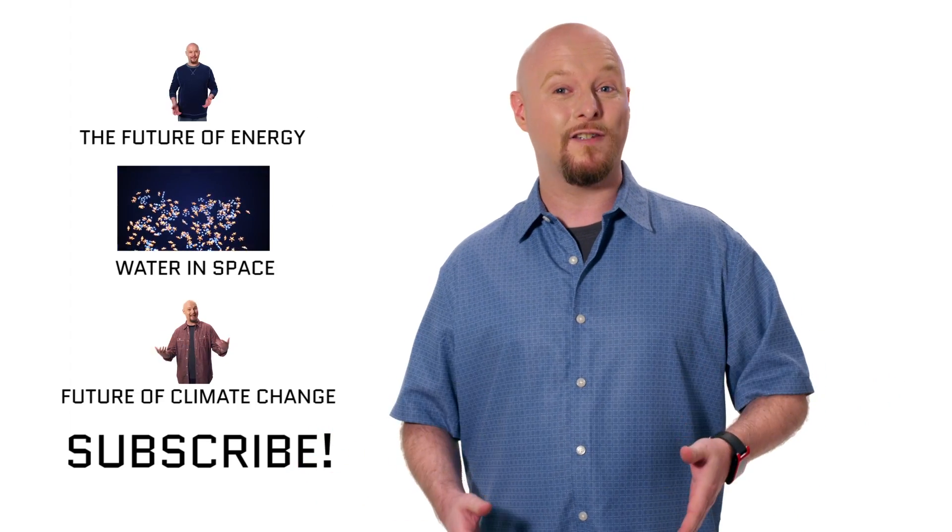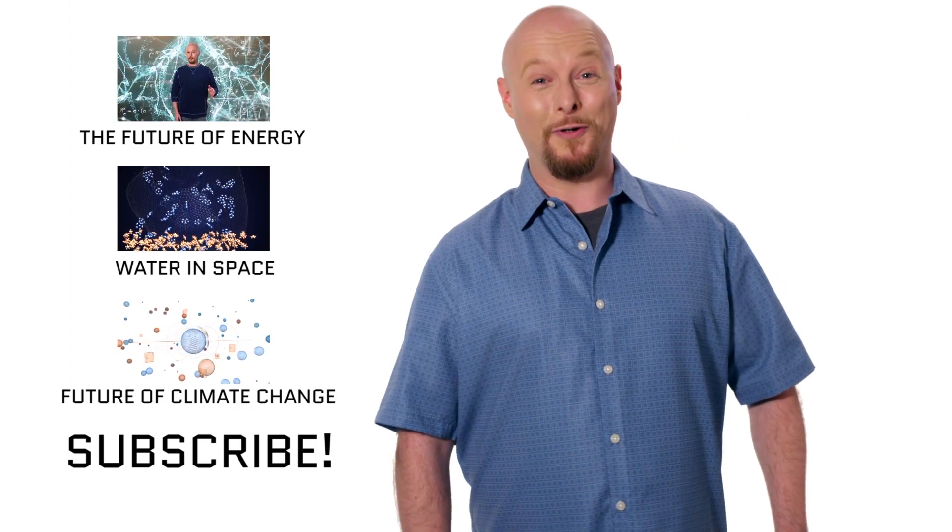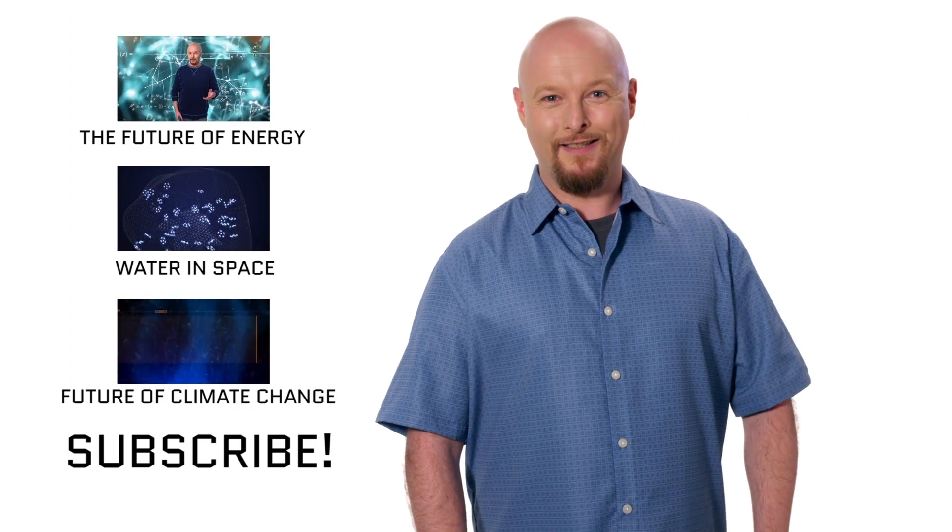Is it solar? Wind? Hydroelectric? Geothermal? Let us know in the comments below. Make sure you like this video and subscribe to our channel, and check these videos out over here. I think they will renew your interest in the future — it's an energy joke.